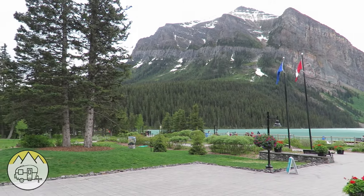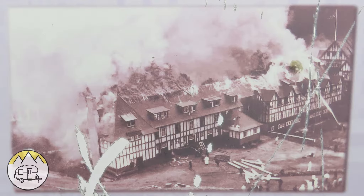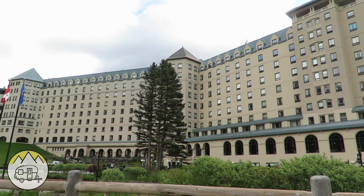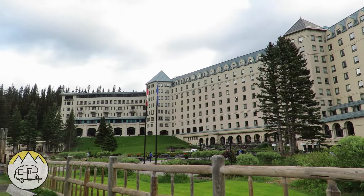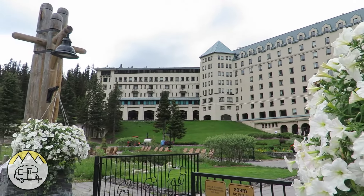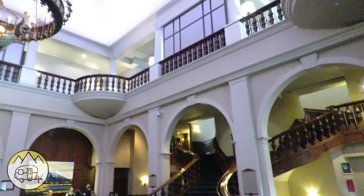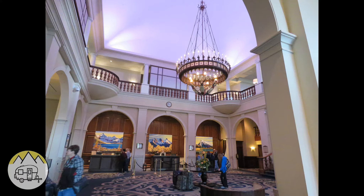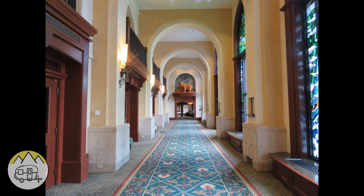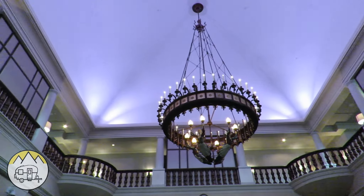This is what it looked like then. On July 3rd, 1924, the wooden Rattenberry expansion burned and was rebuilt with a concrete and stone wing like what we see today, making a total of 386 guest rooms. The hotel was seasonal until 1982 when it opened for the first time for year-round guests. In 1987 the hotel expanded again, and then again in 2004 to a total of 550 guest rooms.